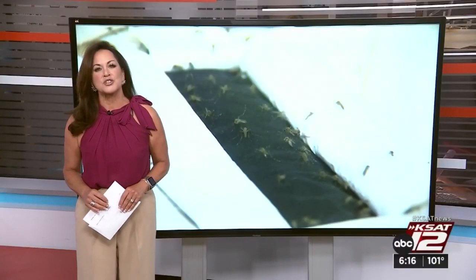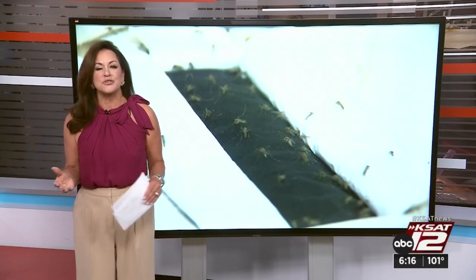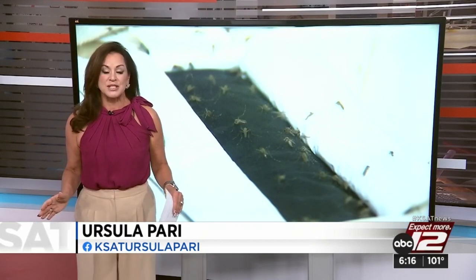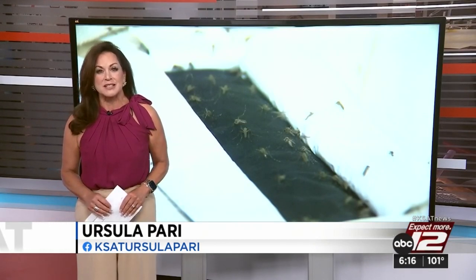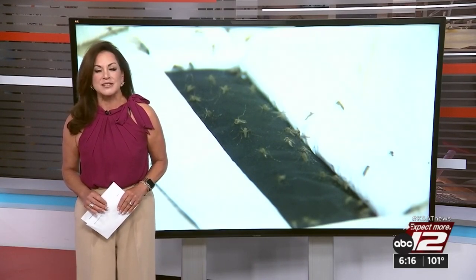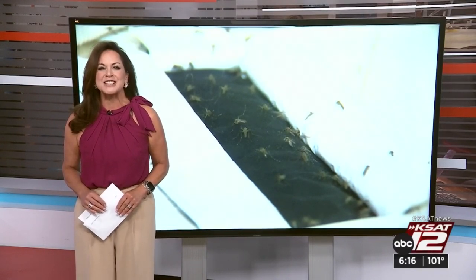The researchers also tested a shirt for the military. They had a volunteer sit and stand in a cage filled with mosquitoes for 10 minutes and was 100% protected. If you're looking to buy some of these clothes, you're going to have to wait, though. NC State says it's already given the patent to a startup company, which is going to start weaving these new materials soon. Ursula Perry, KSAT 12 News.